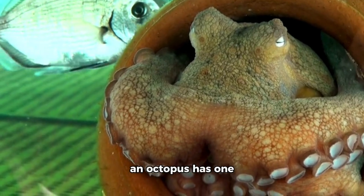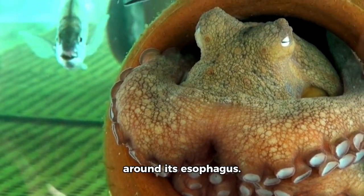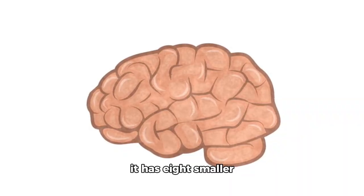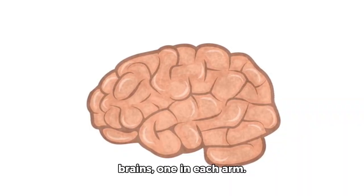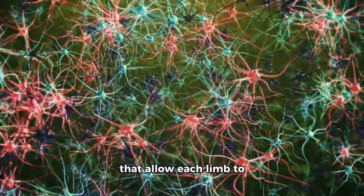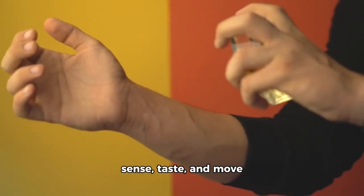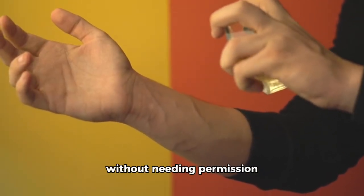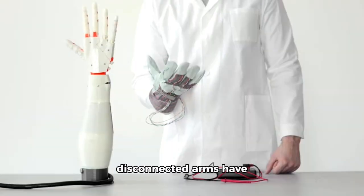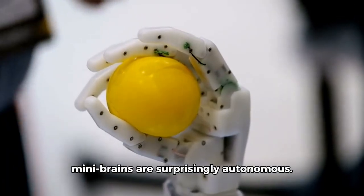Here's the science: an octopus has one central brain — a donut-shaped mass wrapped around its esophagus — but in addition to that, it has eight smaller brains, one in each arm. These are technically called ganglia, clusters of nerve cells that allow each limb to operate semi-independently. In fact, each arm can sense, taste, and move without needing permission from the main brain. In experiments, even disconnected arms have responded to stimuli, showing that the mini-brains are surprisingly autonomous.